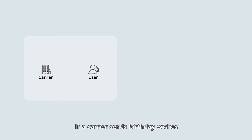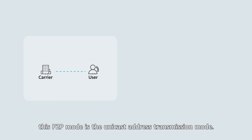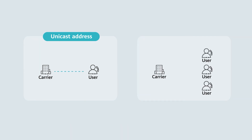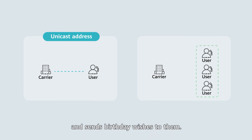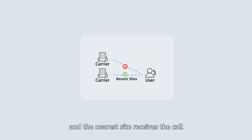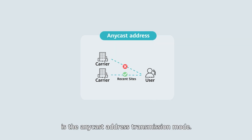If a carrier sends birthday wishes to a user on the user's birthday, this point-to-point mode is a unicast address transmission mode. If multiple users have the same birthday, the carrier adds the users to a group and sends birthday wishes to them — this point-to-multipoint mode is a multicast address transmission mode. If a user requests a service by dialing the carrier's phone number and the nearest agent receives the call and offers the service, this point-to-nearest-point mode is an anycast address transmission mode.